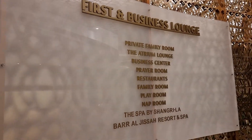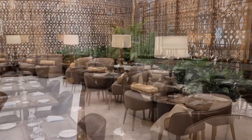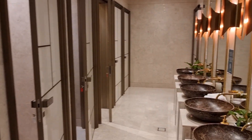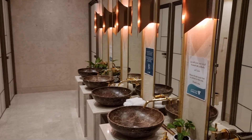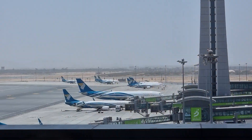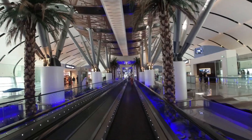Behind the gate, guests can expect one of the most beautiful lounges I've ever visited — with quiet corners and family areas, two buffet restaurants, very good dishes, showers with golden fittings, a very nice bar, a spa and a view over the apron. Well, it's actually time to go to our plane.